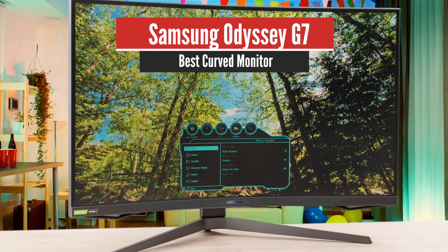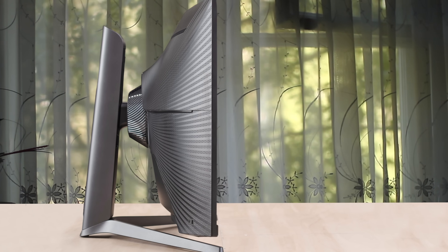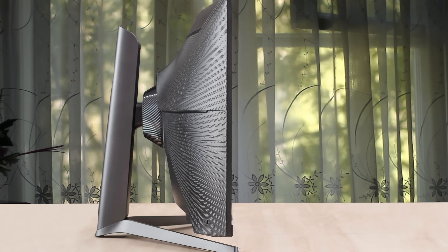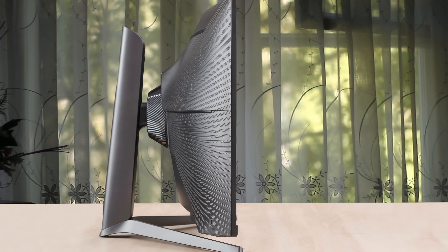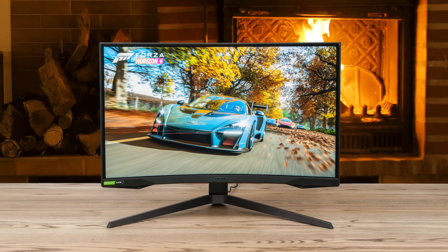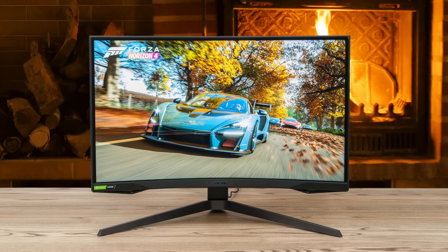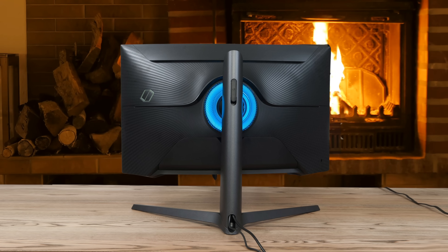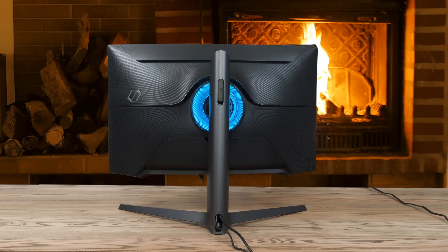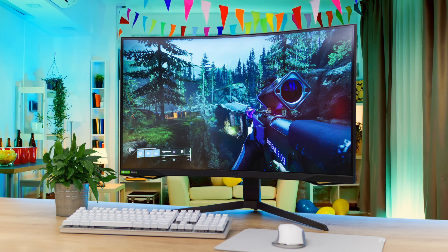Number 3: Samsung Odyssey G7 – Best Curved Monitor. The G7 is a 32-inch panel with a 2560x1440 resolution, which means it has a solid amount of on-screen real estate and 92ppi density level. Games are reasonably crisp here, but 4K panels are sharper. Samsung's screen works with AMD FreeSync Premium Pro and Nvidia G-Sync at 240Hz, which means esports games and fast-paced single-player titles run smoothly at incredible frame rates, as long as you've got a suitable graphics card.